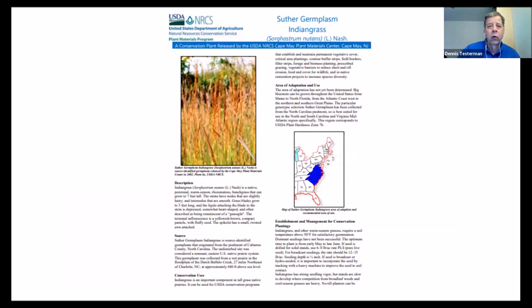Suther Prairie has a number of plants that have been identified and collected there. Some were sent to a USDA Plant Materials Center in Cape May, New Jersey, grown out, and released to commercial companies. This is one of those releases — the Suther Indian Grass. Some of these species, like gamma grass, are relatives of corn, which is also a grass, and these native warm season grasses are relatives of the corn that has become a staple in many parts of the world.